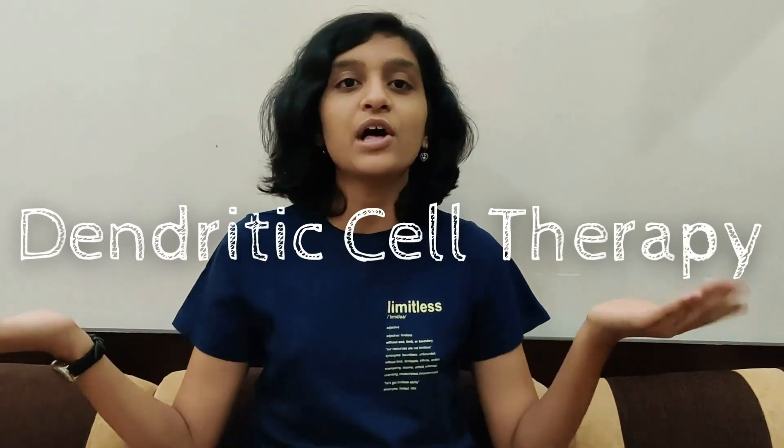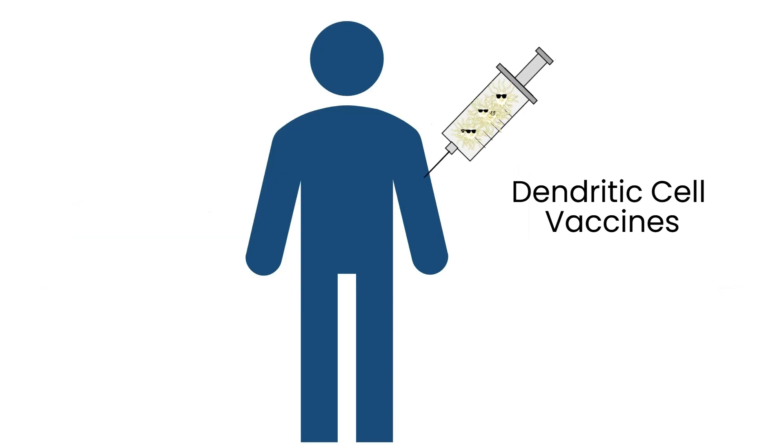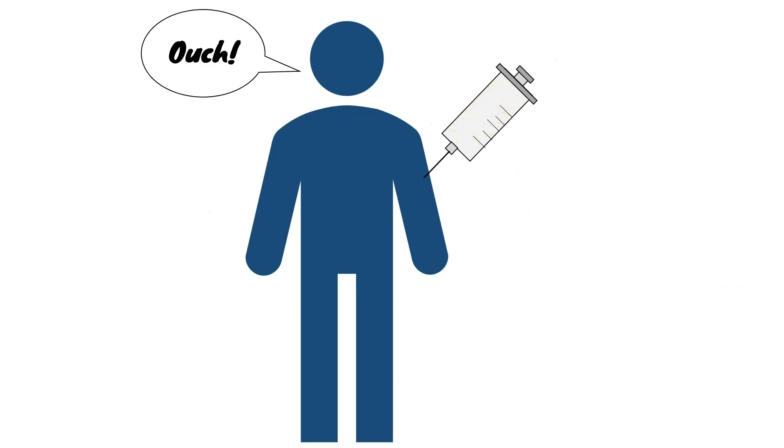The power of dendritic cells is being used in dendritic cell therapy to treat cancers. DCs are cultured in a lab and then exposed to cancer proteins. They are transfused into the patient to activate the T-cell response.